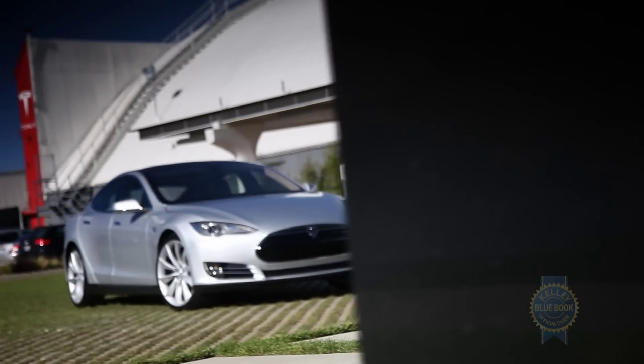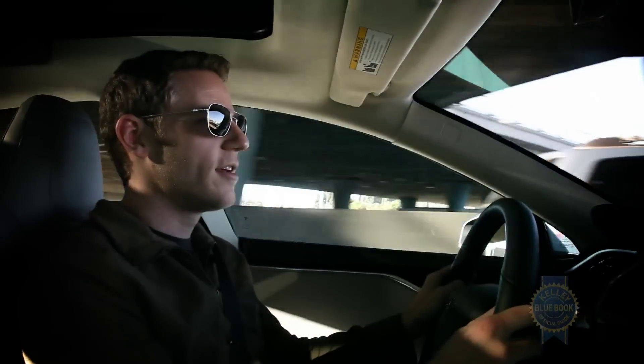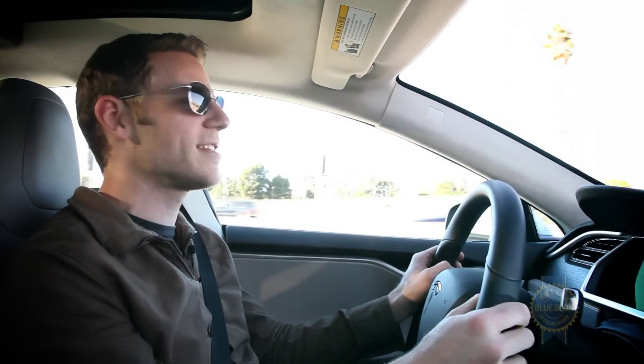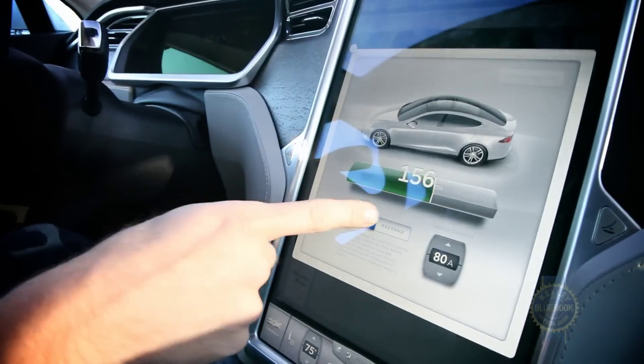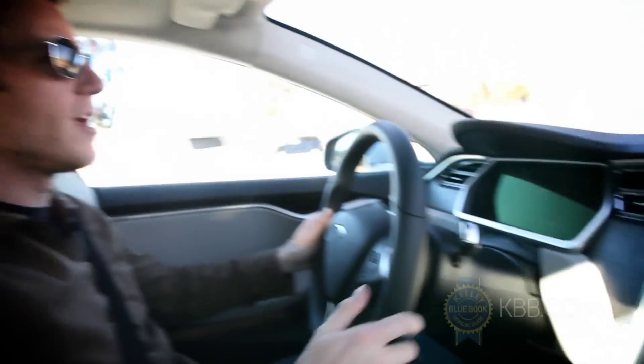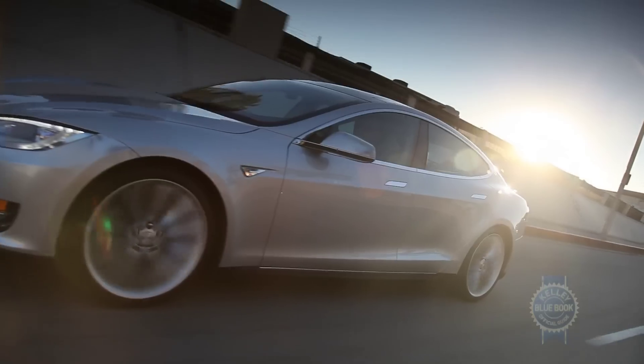Originally, the plan was to pick up the Model S, drive it to Barstow, use the supercharger, and blast on to Vegas — no problem. With 260 plus miles of range, it would have been easy. Now we have 156 miles, way less than what we started, because we had to do this big detour to have the tire fixed.